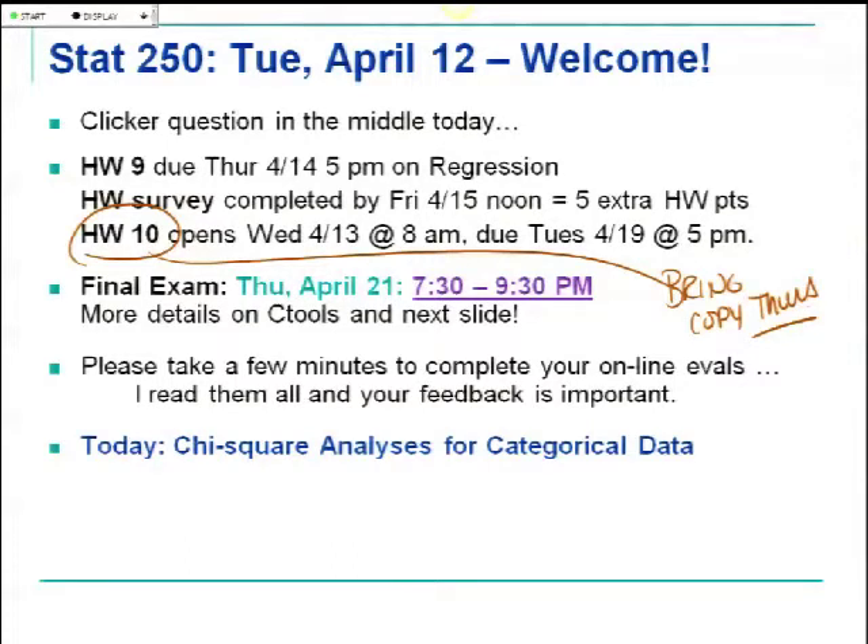Homework 10 is going to open up tomorrow. It's on the material we're covering this week and there are only four questions. I will be glad to go through those ideas with you on Thursday, and I'm asking you to bring a copy of the questions if you'd like to follow along. Thursday we'll finish up our material and then the last 10 to 15 minutes we'll look at homework 10 together.